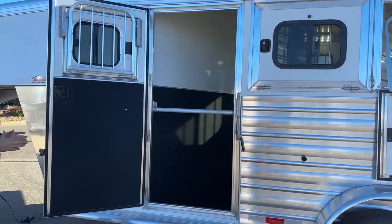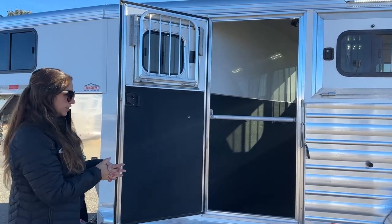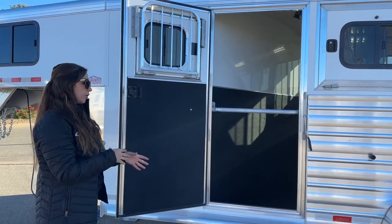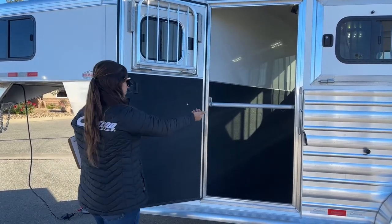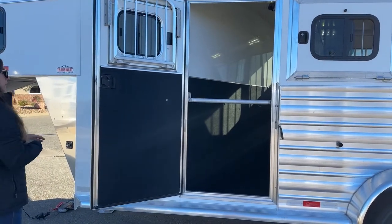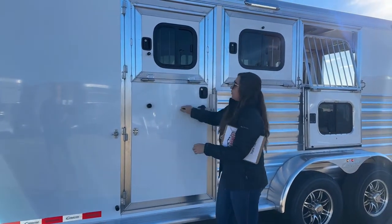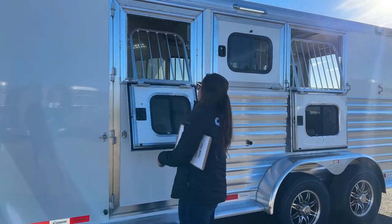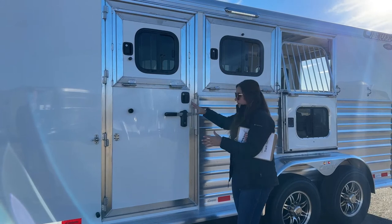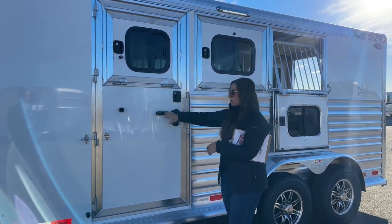Here's the escape door on the first stall — you can access it from the outside without having to take horses off the trailer if you're using it as a storage stall. If you've got a horse that's wary about loading and you've got two people, somebody can run out this way and close the divider behind them, getting out of the way of the horses. There's also a drop-down on this door so your horse still gets that airflow in the hotter months. Another thing I really like — Cimarron double-latches these escape doors, so if a horse gets one latch undone, as long as the second one is latched they can't get that door open.